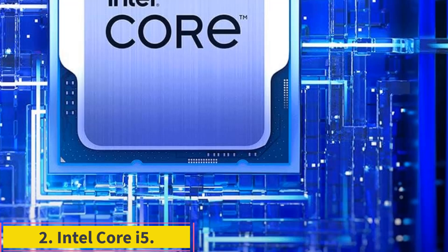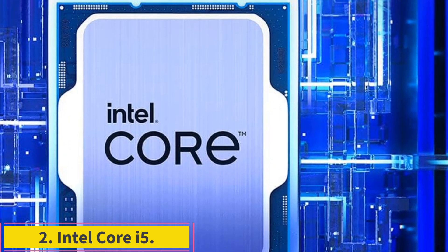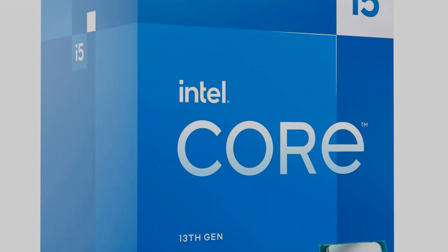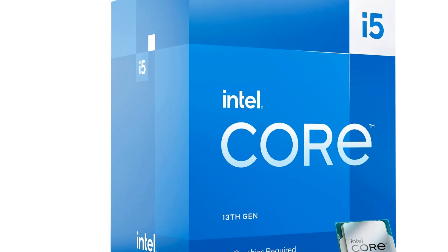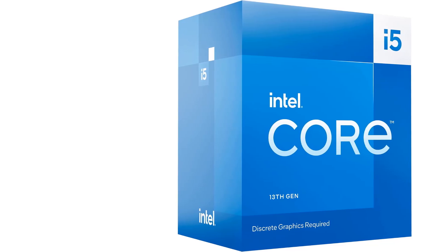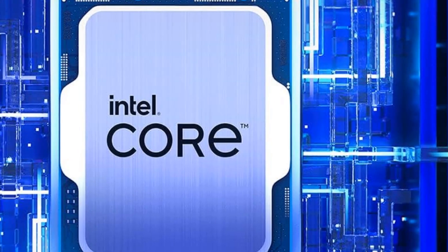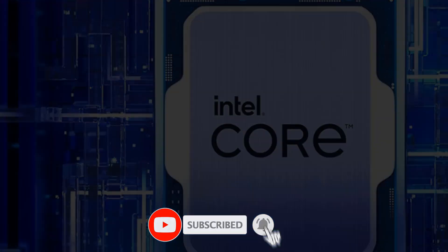Number 2: Intel Core i5-13400F. Driving better performance per dollar than most other Intel CPUs, the Core i5-13400F is a standout option in Intel's desktop lineup. It lacks integrated graphics, but Intel makes up for this by dropping the price. If you plan on buying a graphics card, this is arguably well worth the trade and can help you save a few bucks on the processor that could be put to use toward more RAM or a faster video card. For anyone building a mid-range gaming PC, the Core i5-13400F should be one of the top options you consider.